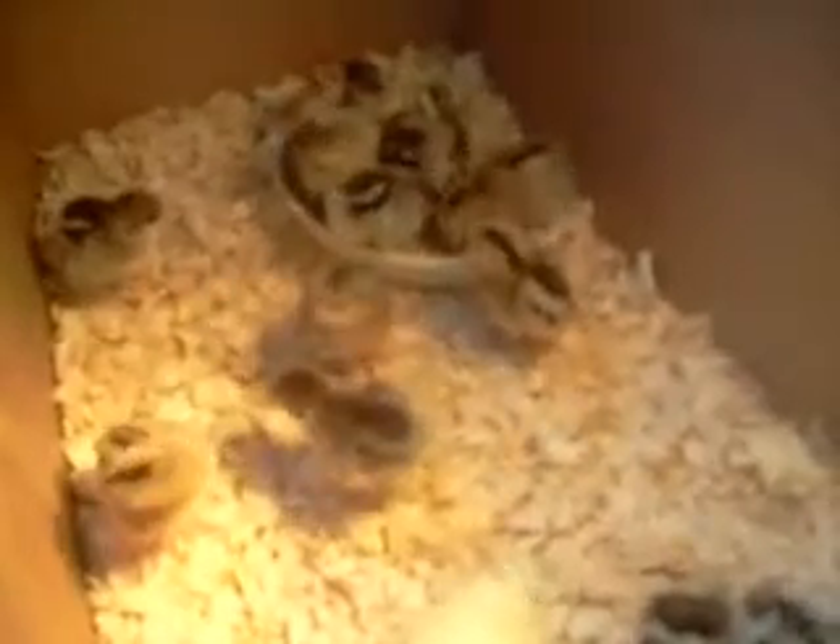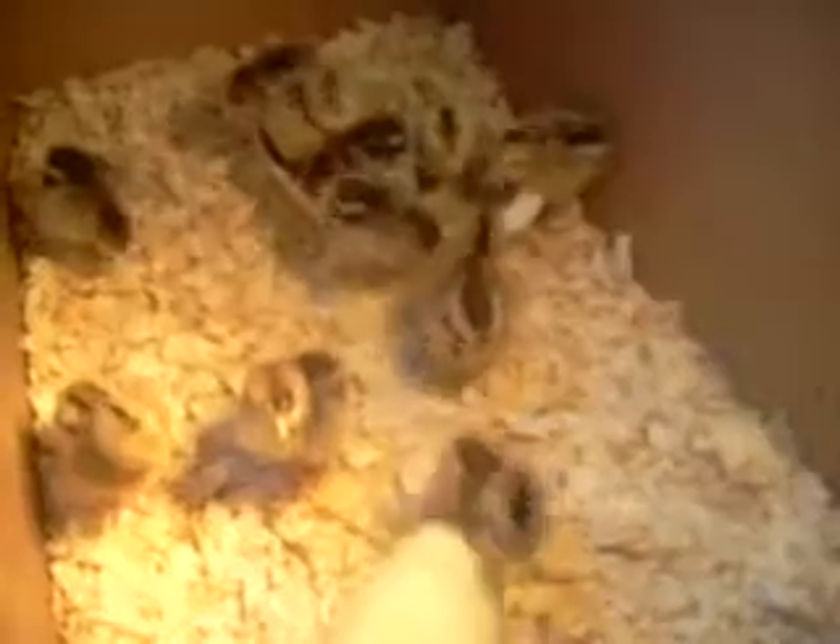In this box we have 10 Americana straight runs, which means they'll be male and female as hatched. And we have five dark brahmas. They don't look dark right now, but you can tell the difference by the feathers on their feet and legs.